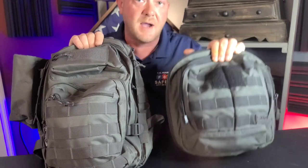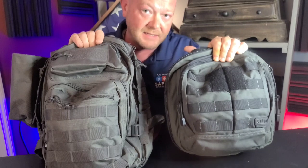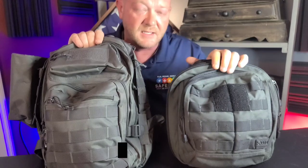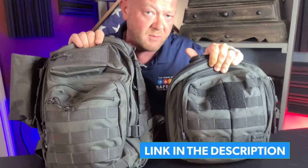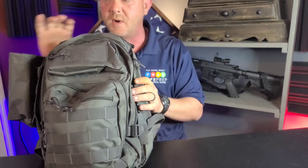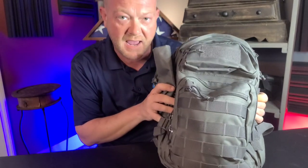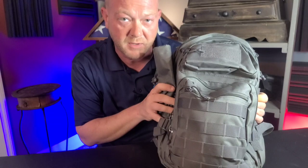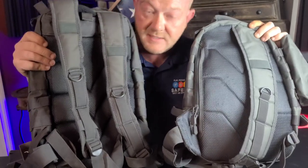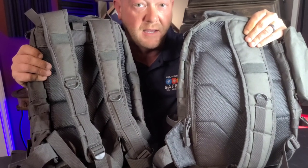So, after several years of carrying my 5.11 Rush Moab 6, I've just outgrown it. 5.11 makes a larger version — this is 11 liters, they make an 18 liter, I believe it's the Rush Moab 10, everything's linked in the description. I'm not ready to spend 5.11 money right now. So me and my wife were at a gun show this past weekend and ran into a vendor selling some VISM gear. We purchased a sling bag and a backpack. We paid $35 for these bags. The sling bag is what I am moving into with all of my gear out of my 5.11.